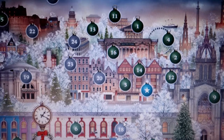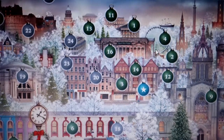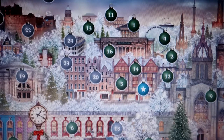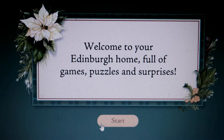As you can see, you get a Christmas scene. Sometimes they scroll, sometimes they're flat like these, with different things happening. Because we're further on in the month there's more things going on, and it builds as the month goes on. So we start off inside the house - this is your home in Edinburgh.